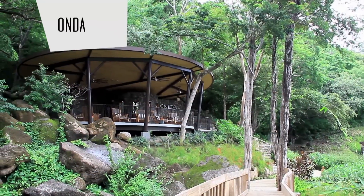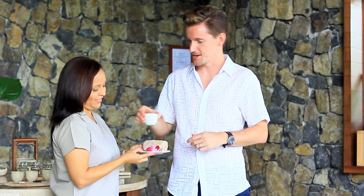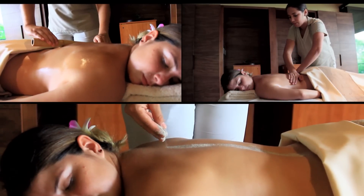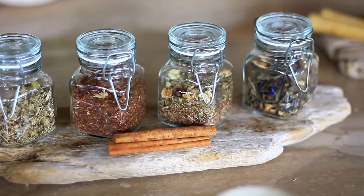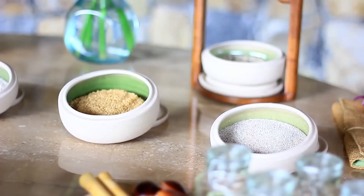The Onda Spa is undoubtedly a highlight of the resort. The therapists create a personalised experience from the moment you start sipping your tea upon arrival. You'll be immersed in beautiful flora and fauna that surround the spa. The nine treatment rooms provide a relaxing, tranquil environment and are nestled among the lush nature with beautiful views. All the products use organic and indigenous ingredients that will leave you feeling refreshed and energised.